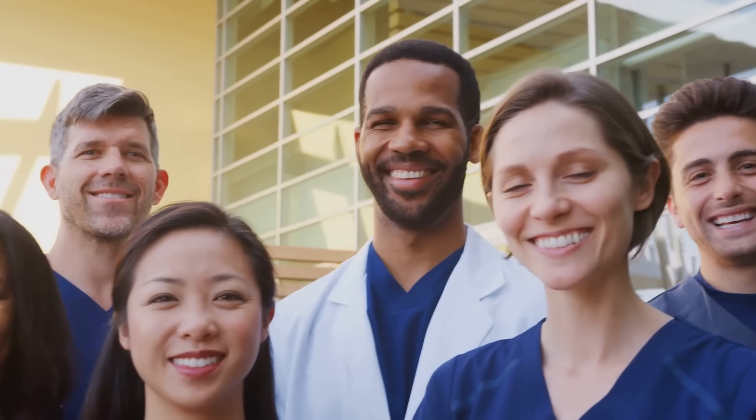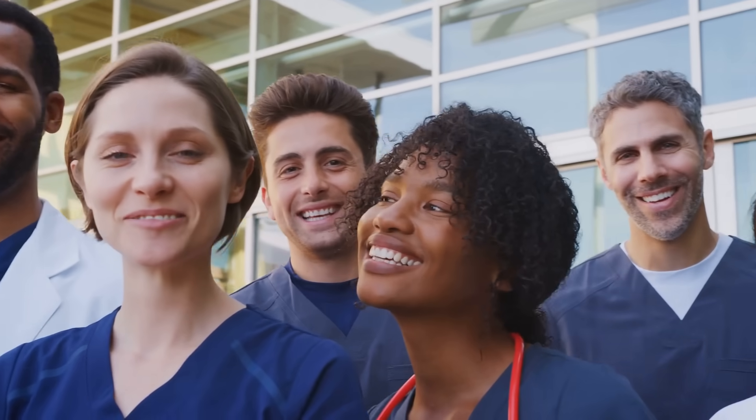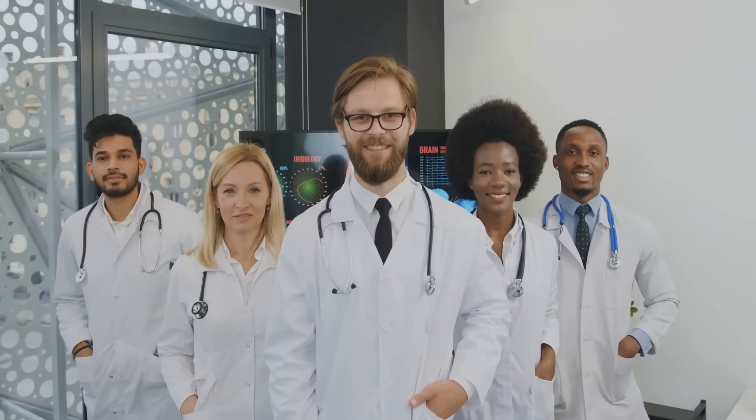Thank you for joining us today at the Victory Education Lounge. Remember, your dream of a medical residency in the U.S. is within reach. Like, subscribe, and share this video to support your fellow medical aspirants. Stay motivated and see you in our next video.